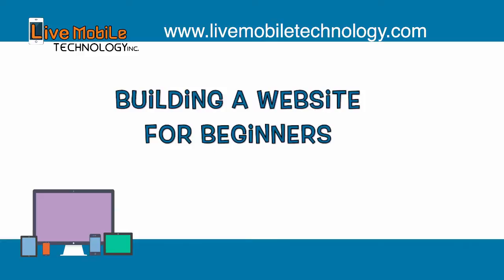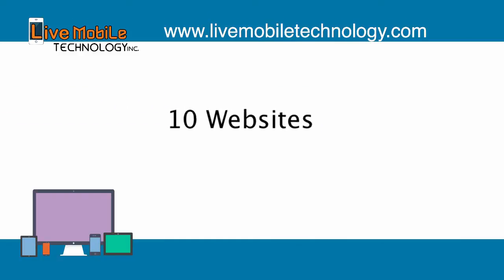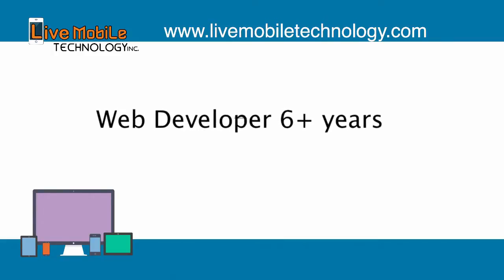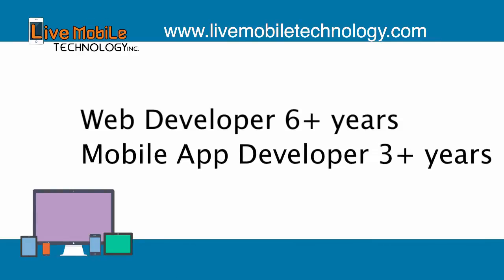Hi, my name is Charles. You're watching my introduction on building a website for beginners. In these video tutorials, I'm going to teach you to build 10 simple websites from beginning to end. I've been a web developer for over 6 years and a mobile app developer for over 3 years. I believe the best way to learn to build a website is to roll up your sleeves and start practicing by building a website from beginning to end.